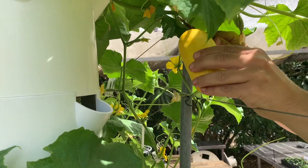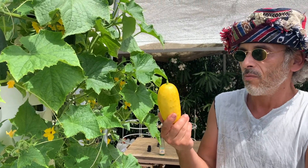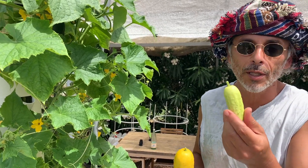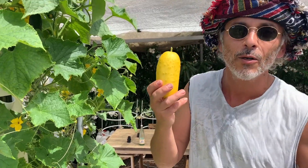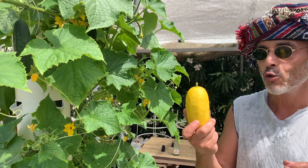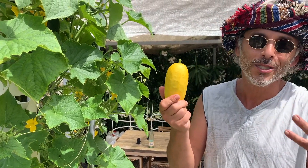This yellow cucumber is called the salt and pepper cucumber. It starts growing kind of white-greenish — I'm not sure why they call it salt and pepper — but we really love growing these because they give a very good crop yield, grow really fast, and are super firm. They're highly recommended for pickling, and they're also great for juicing.